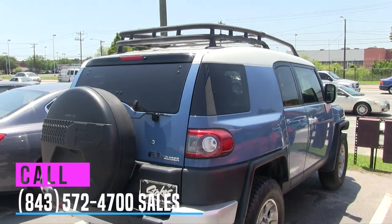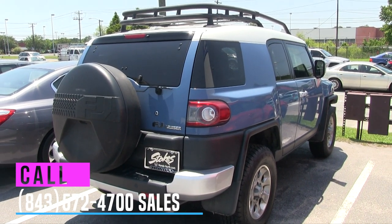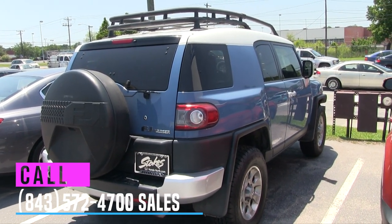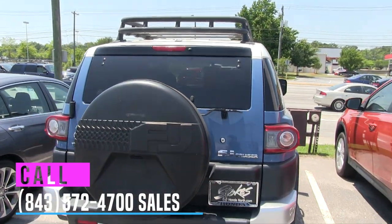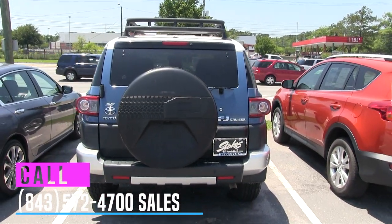The rear of the FJ is looking good. The body's in great shape. I walked around it a couple times before we got on camera and I did not see any dents or scratches. So it's in good shape — body looks good.